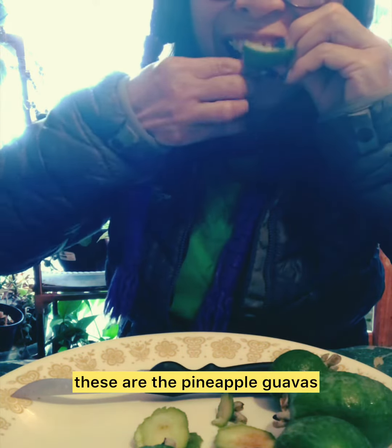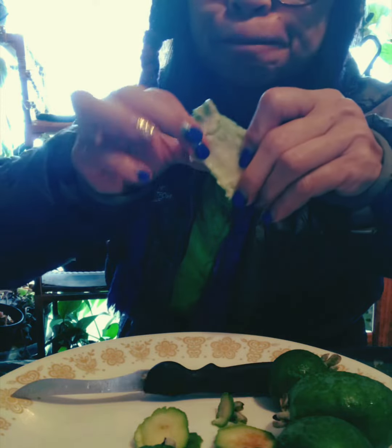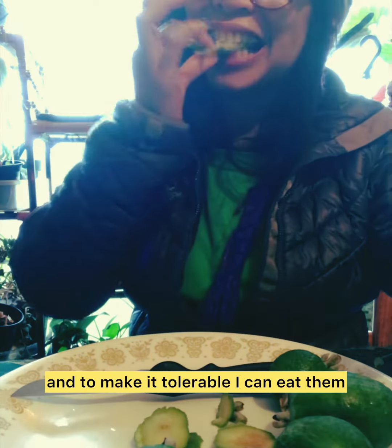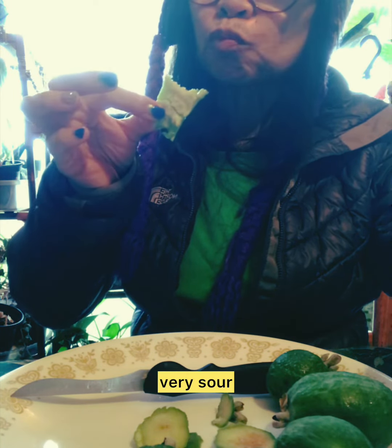This pineapple guava is really ripe because it's soft. I put salt on it, like you can see, to make it tolerable. I can eat them, but yeah, they're very sour.